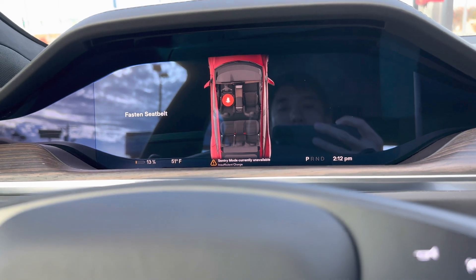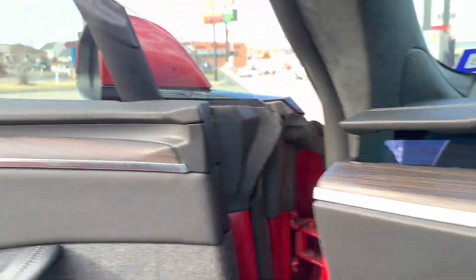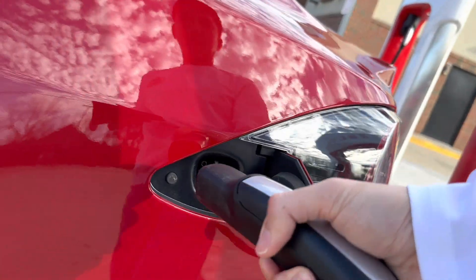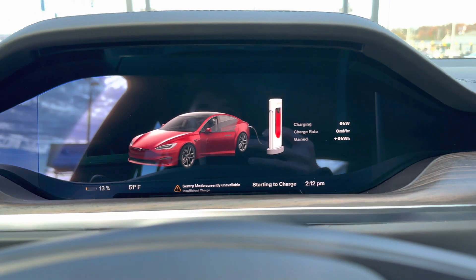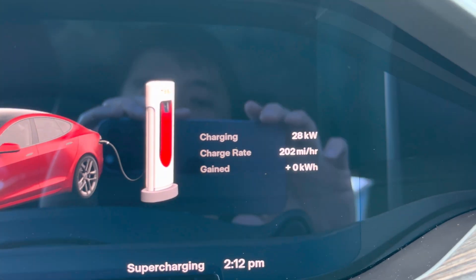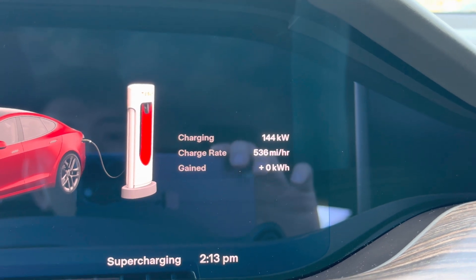With that in mind, we're at 13%. We'll see how much it costs to charge this up to maybe like 90-95%. Just plugged it in — 13%. The charging rate is at 65 kilowatt hour, 126, 143 — it keeps going up.